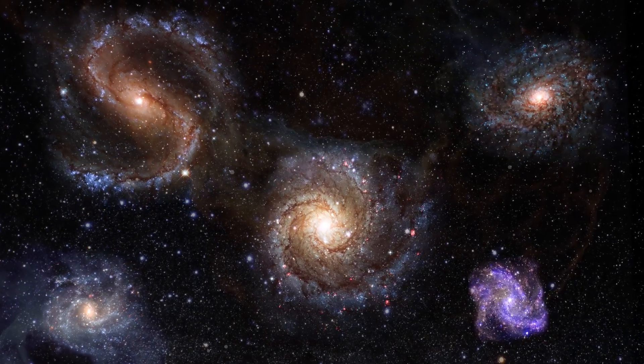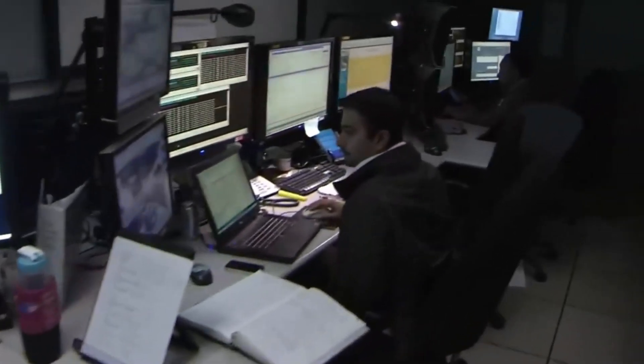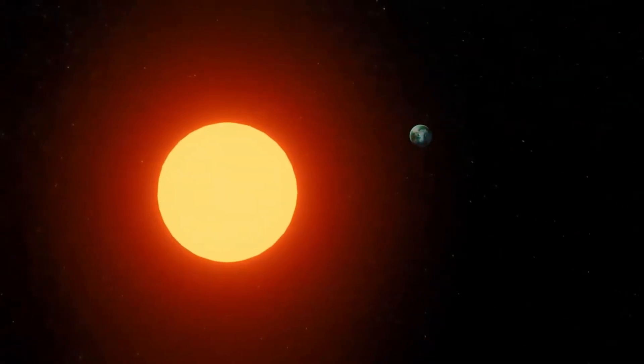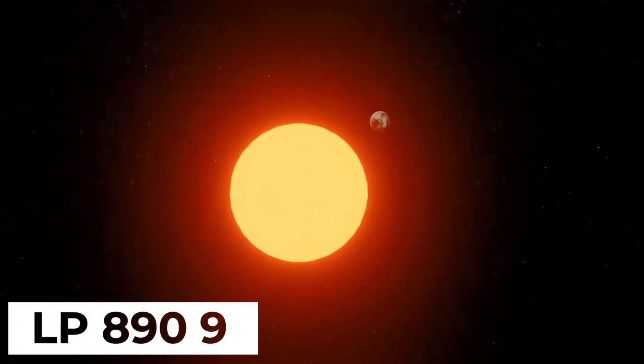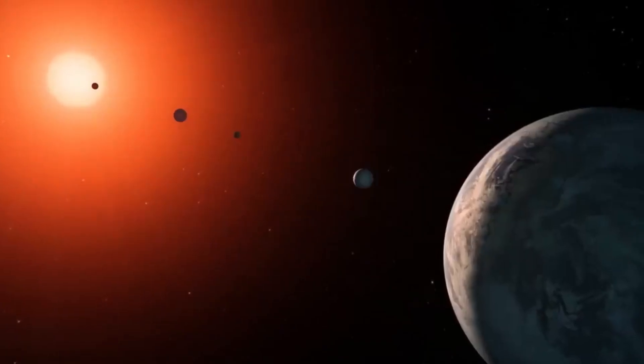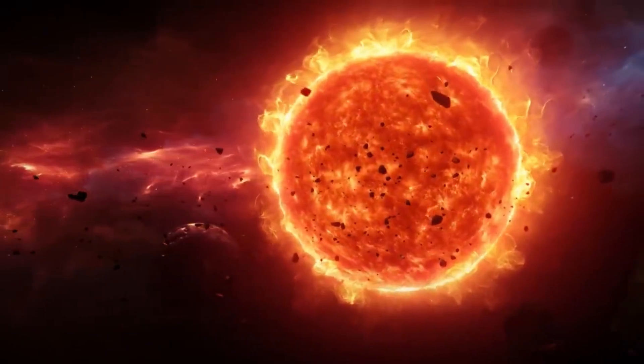In a distant corner of the cosmos, approximately 100 light-years away, a team of astronomers has discovered two super-Earths revolving around a red dwarf star known as LP 890-9. This star, second only to the renowned TRAPPIST-1, is one of the coolest stars ever found to host planets.